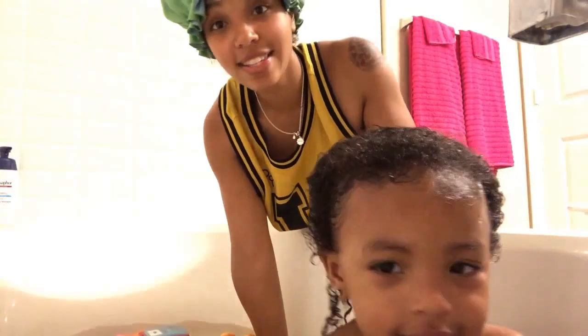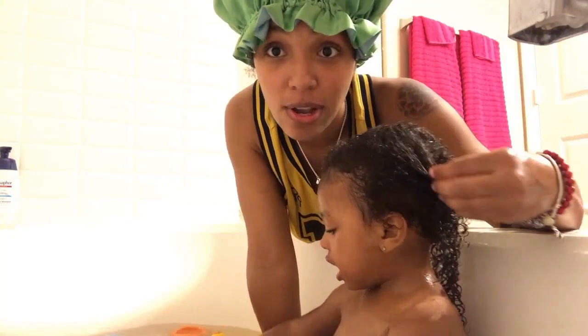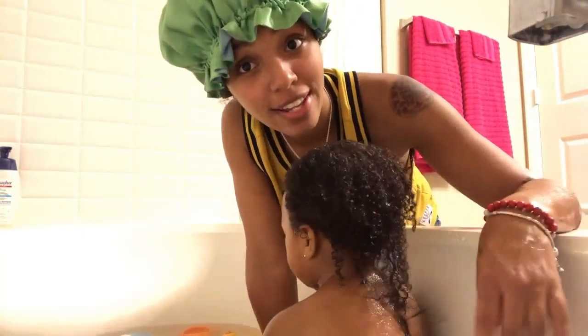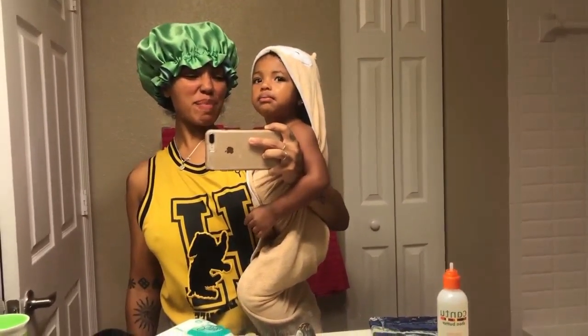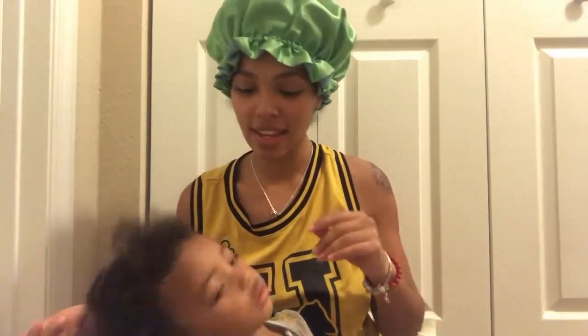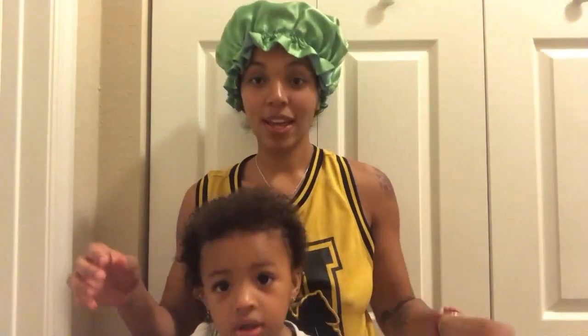Her hair is nice and combed out and moisturized — you can really see the moisture right now and it looks really good. We're out of the tub, she's all clean and ready for bed and her curls are looking nice and luscious. This is after using the Smoothie Pie two-in-one conditioner and just drying her hair with a towel.